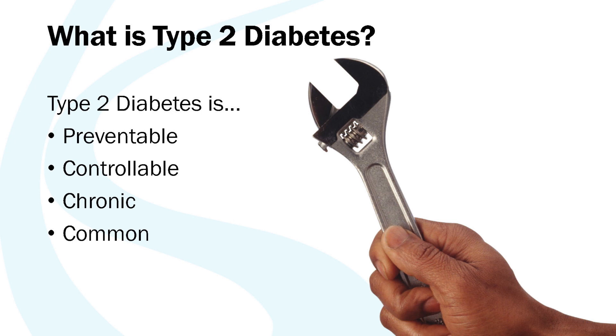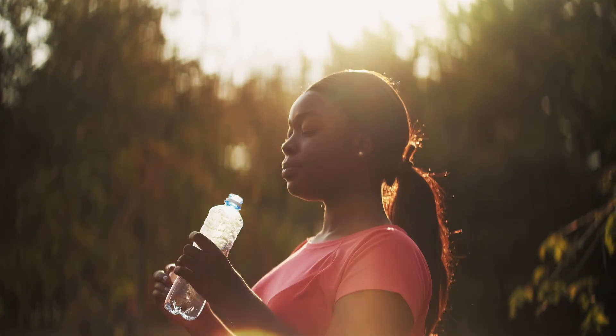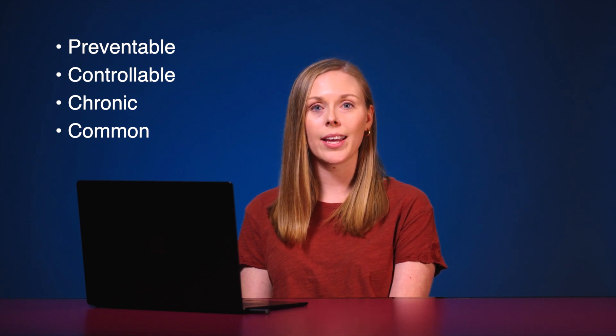A few important things to know about type 2 diabetes are that it's preventable, controllable, chronic, and common. It's preventable — if someone is diagnosed with prediabetes, they can make lifestyle changes to reduce the likelihood of developing type 2 diabetes. It's controllable — there are things people can do to manage their condition and reduce complications. It's chronic — there is currently no cure and it lasts a lifetime. And it's common — it's the most common type of diabetes and many people in the United States have it.